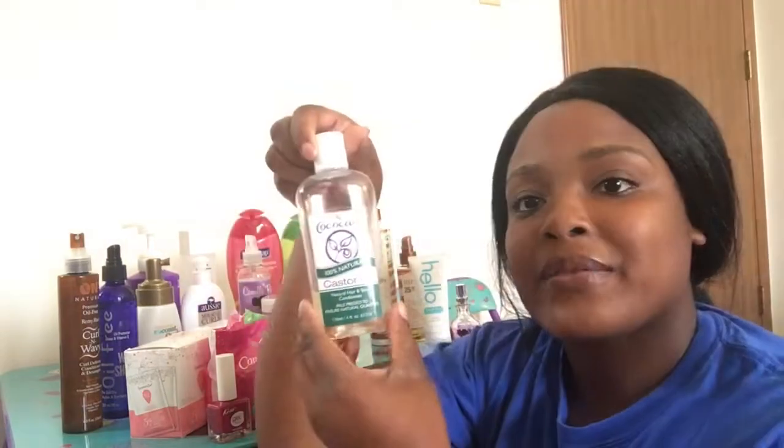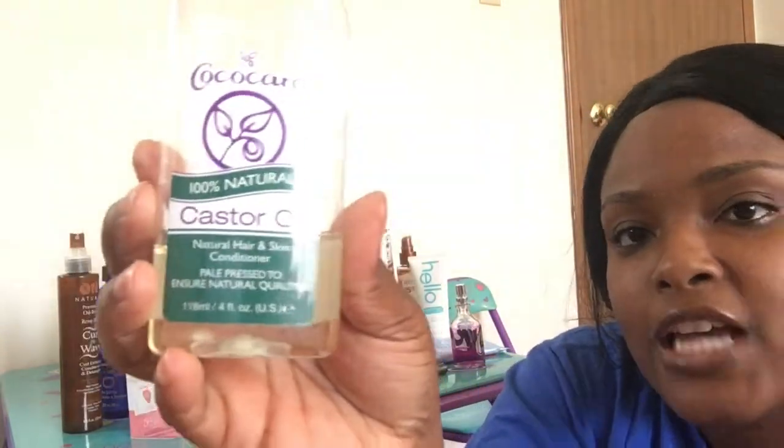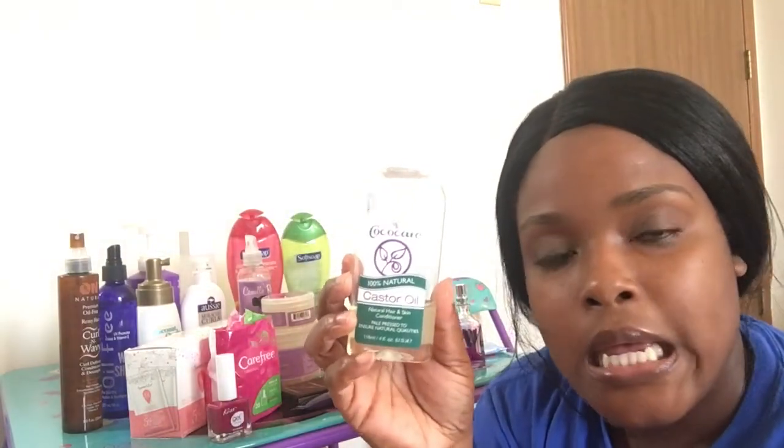I won't tell y'all to buy it if I don't use it myself. I've also been loving this — it's from Coco Care and it's castor oil. When I tell you this stuff is so thick, it seeps into my skin after I get out of the shower and I'm not ashy at all. This is a must. I need some more.